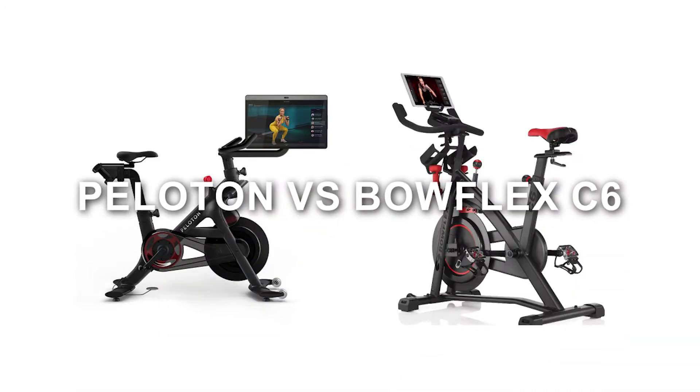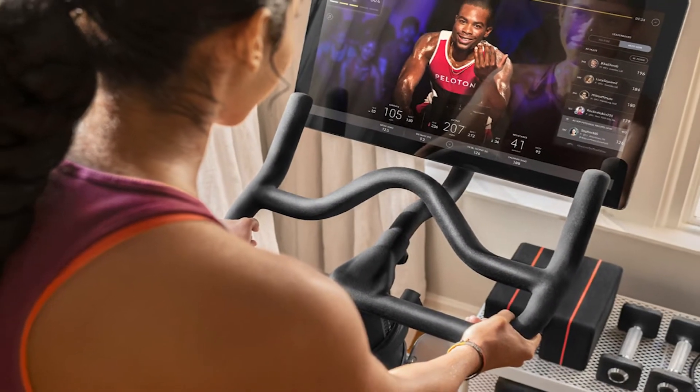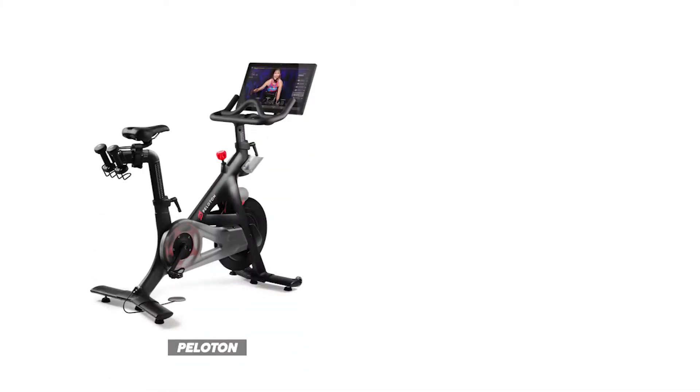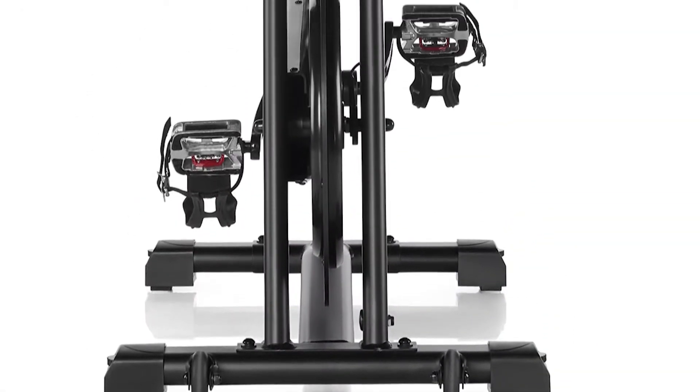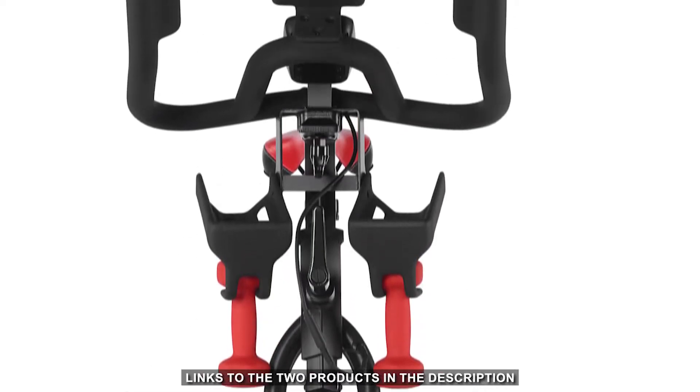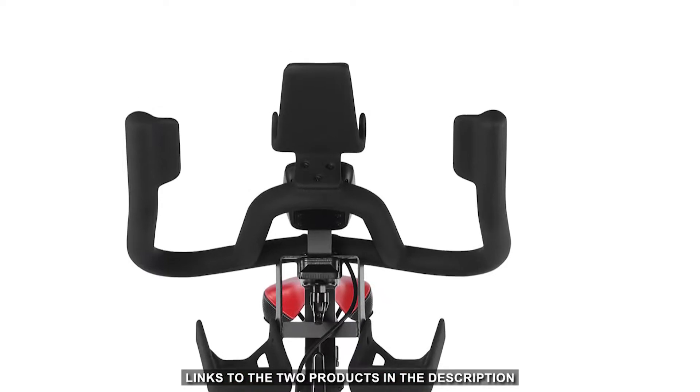Peloton versus Bowflex C6 — which bike offers the best value for money? Hey, this is Ava from Fit Labs, and welcome to our in-depth comparison of the Peloton versus Bowflex C6. You will find the links to the two products in the description, where you can check the latest prices and other user reviews.